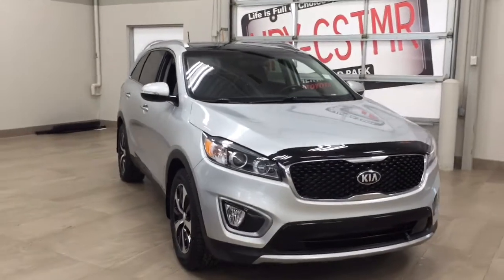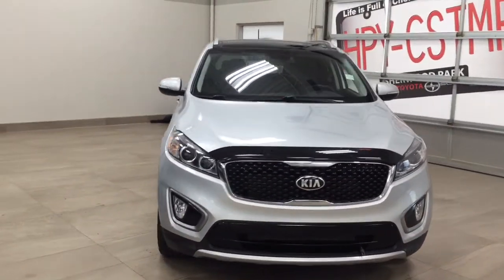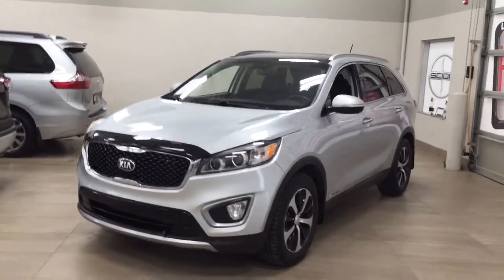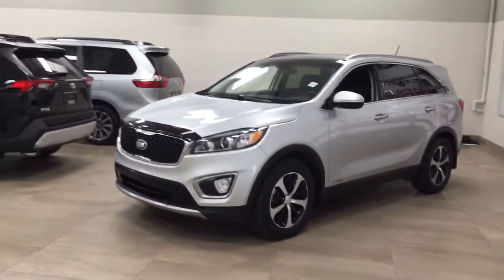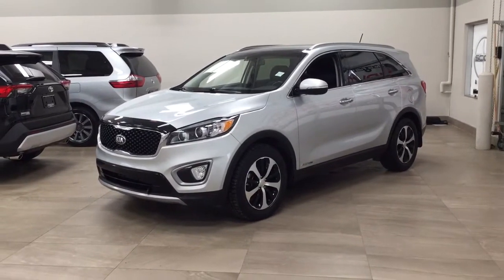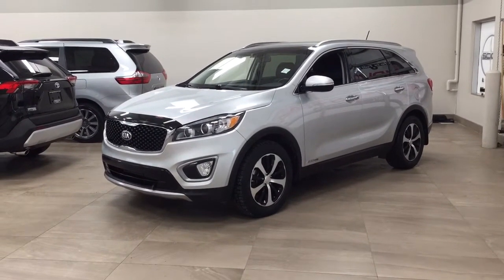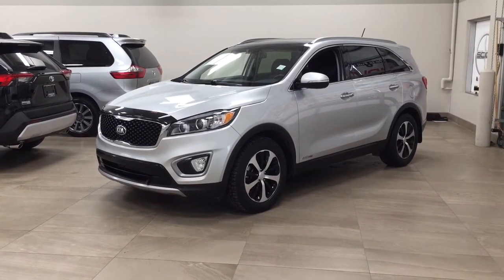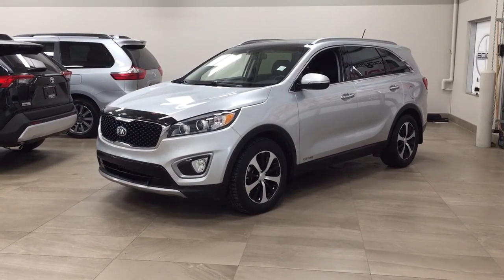Thank you so much folks for watching this video today. If you have any questions, please visit us. We're located at 31 Automall Road in Sherwood Park, Alberta, Canada. Our phone number is 780-410-2455, or please visit our website at sbtoyota.com to get us by email. Once again, thank you so much for watching. If you have any comments or additional questions, please leave them in the comment section below. Make sure you have a great day and I hope to see you next time.